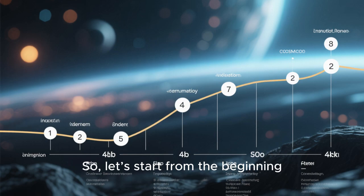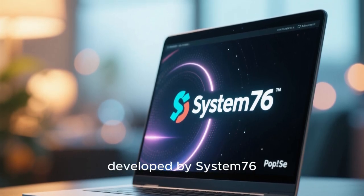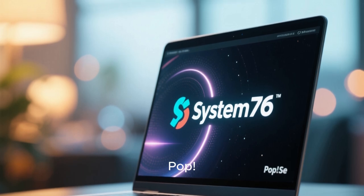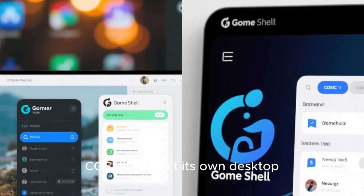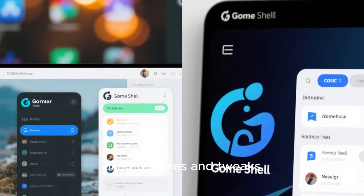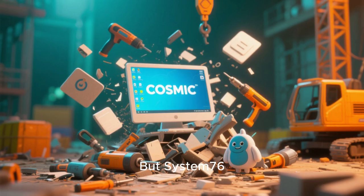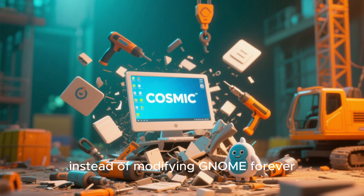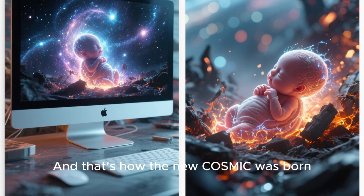Cosmic is a brand new desktop environment developed by System76, the same company that makes the popular POP_OS Linux distribution and open source laptops. Originally, Cosmic wasn't its own desktop — it was just a customized GNOME shell with tiling features and tweaks made for POP_OS users. But System76 decided to take a bold step forward and build their own desktop from the ground up. And that's how the new Cosmic was born.